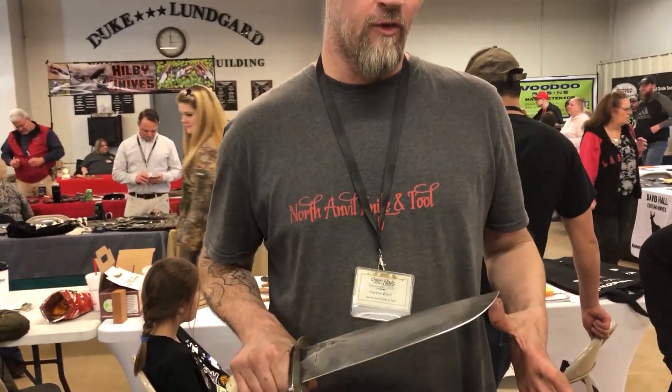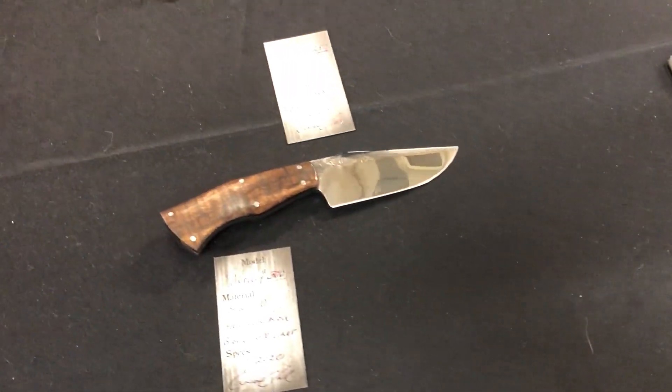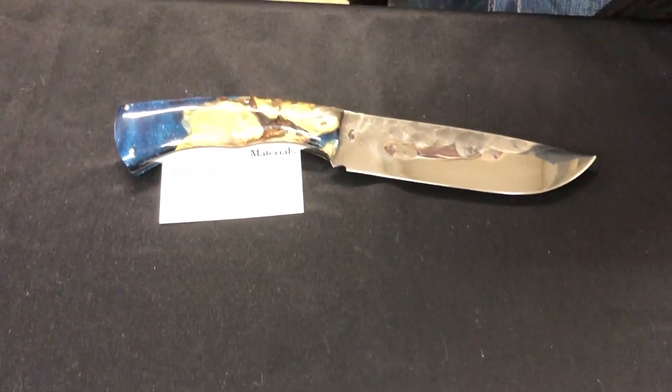What's up guys, Grant Clark with Northamble Knife and Tool. Talk a little bit about my knives — very rustic, hand forged, made to use. I like to go with mirror finish and high-end burls. And that's about it. Love what I do.